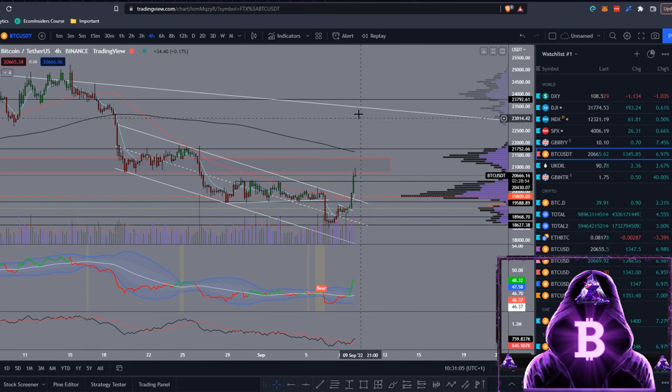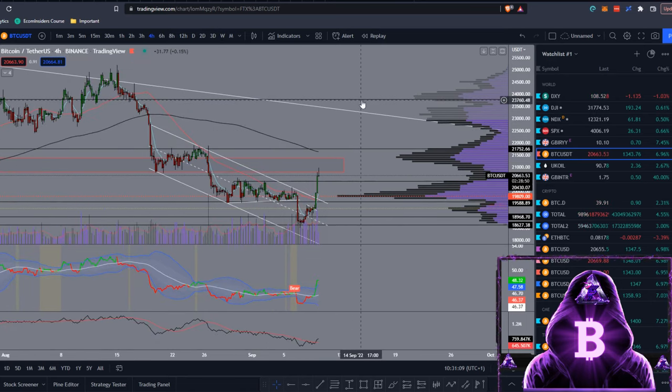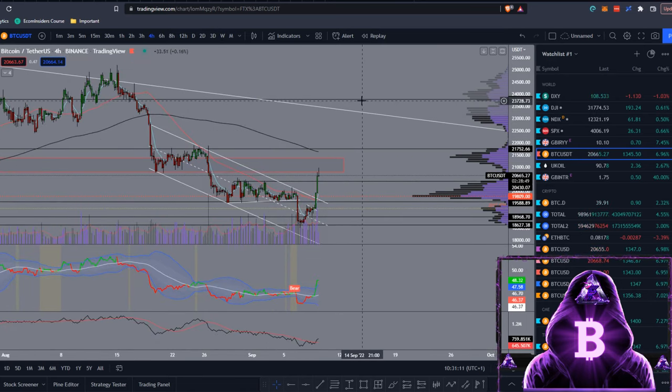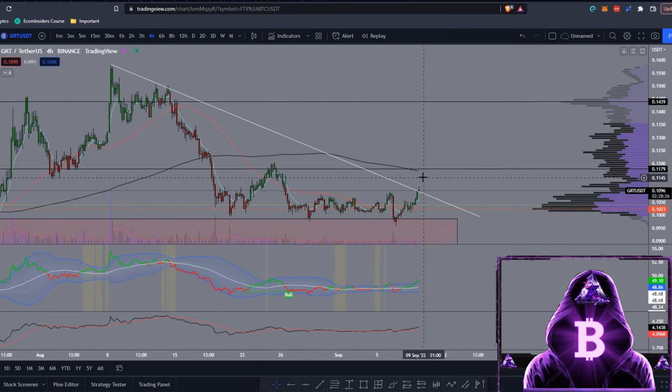Above 21.7k we have a more macro trend line I've talked about previously, and then we have 23.8k — those are the levels I'd be taking profit at. If we see a pullback, I'd probably be laddering buy orders from around 20,400 down to that horizontal level at 19.6k. Moving back to GRT — if this breakout manages to hold, a move up towards 11.8 cents would be fairly likely.